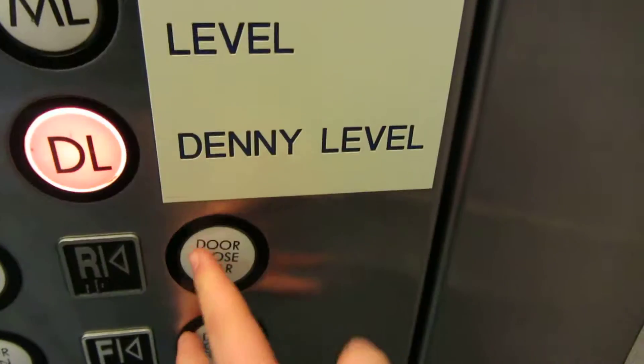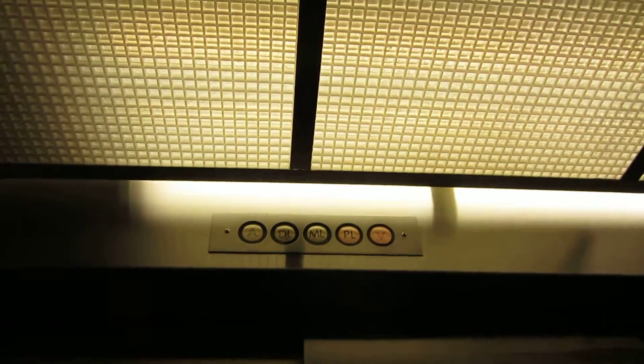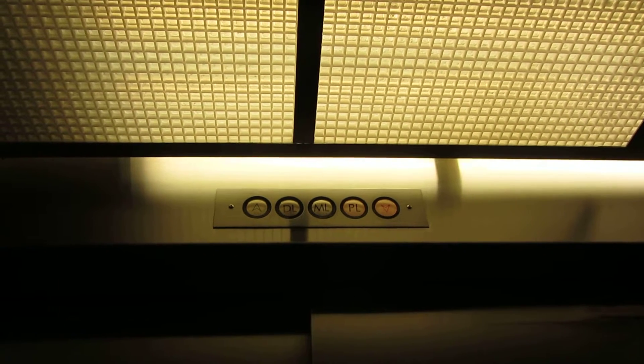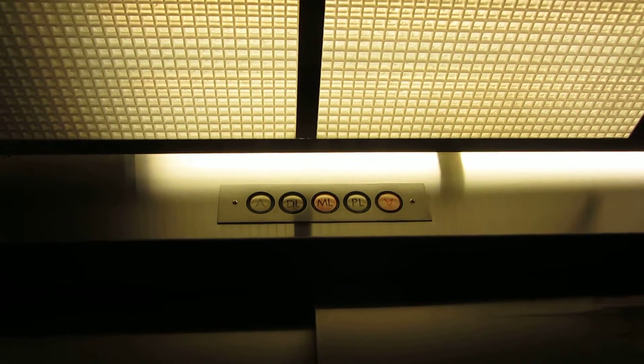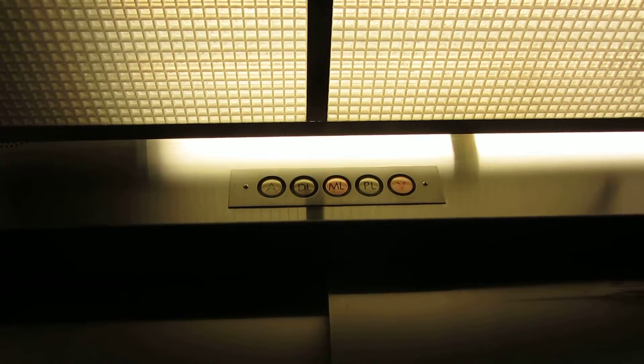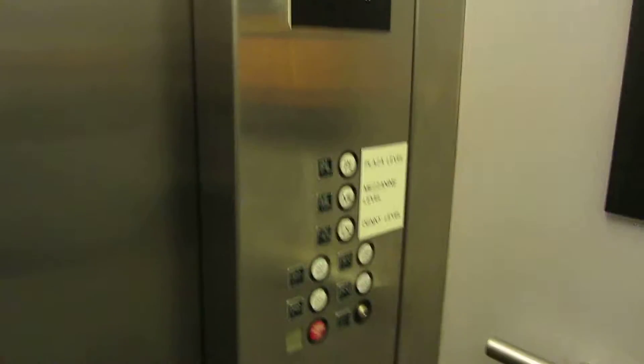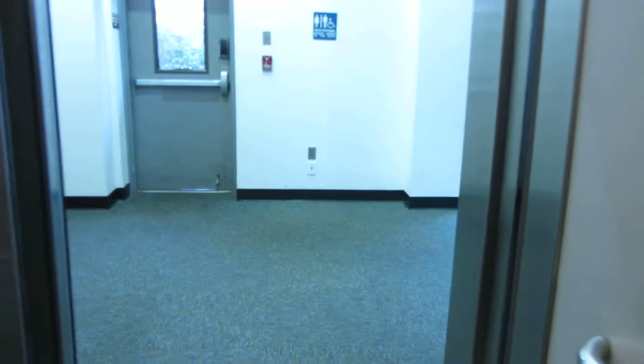And we'll head down to DL. Here we are, down to DL.